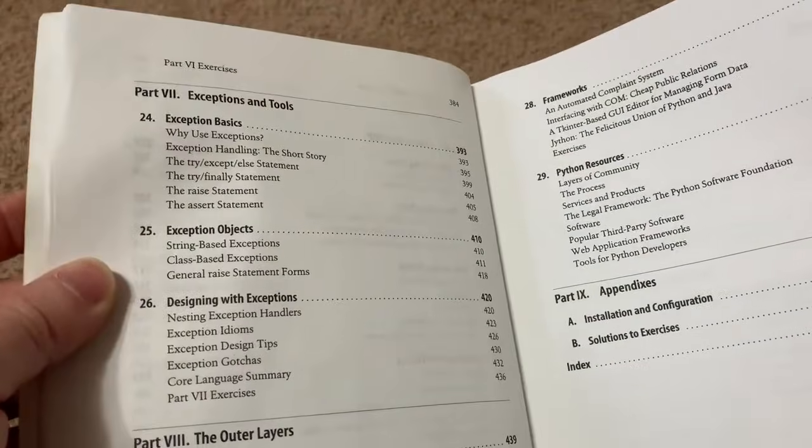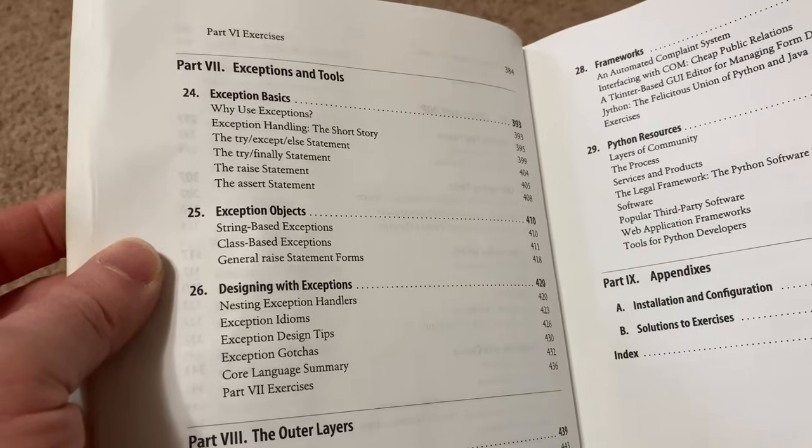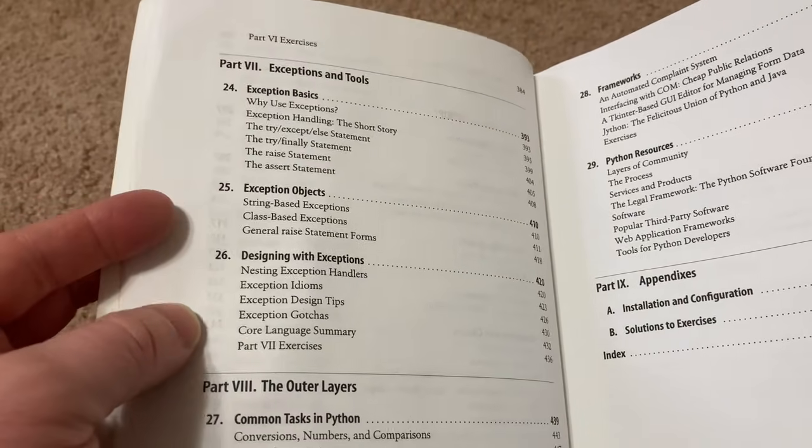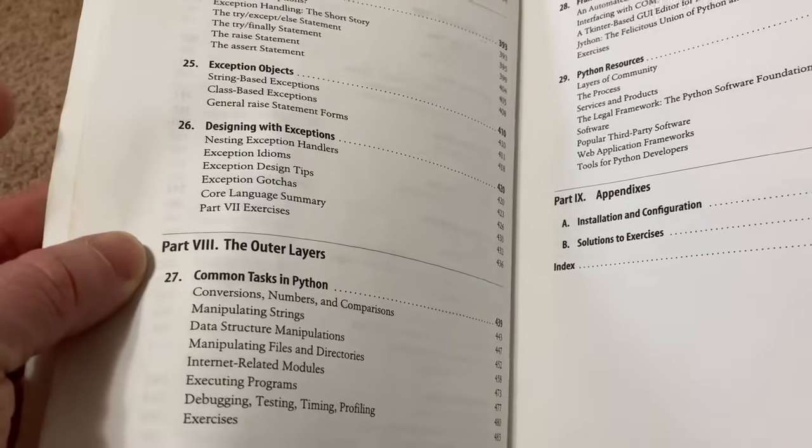Let's turn the page. It is a softcover, by the way, so I'm not sure if it's available in hardcover — it might be. Mine's a softcover, though. Exception basics, exception objects, designing with exceptions. And it talks about the outer layers and common tasks.